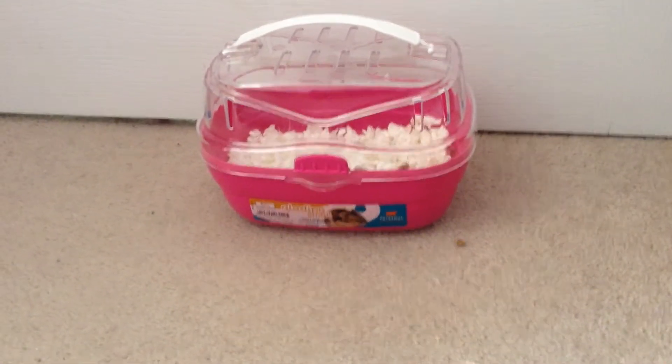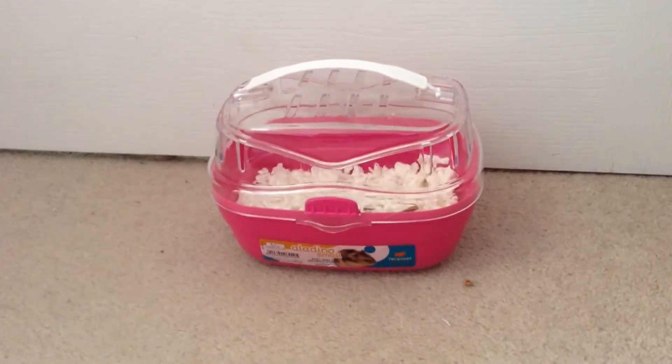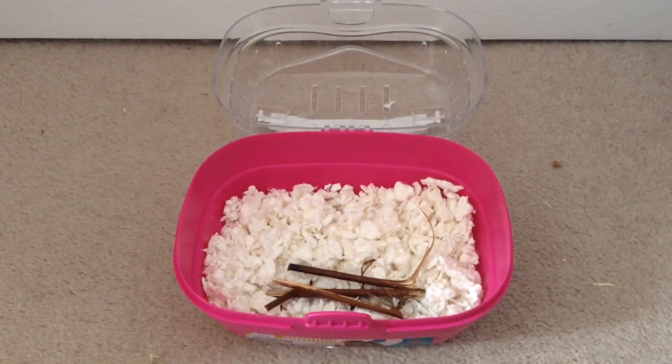Firstly, I got this Aladino carrier which was only £6, and it's for when I want to take Harrison to the vet or bring him round to D and T's house. The carriers are quite small but remember they're not going to be in them for very long.